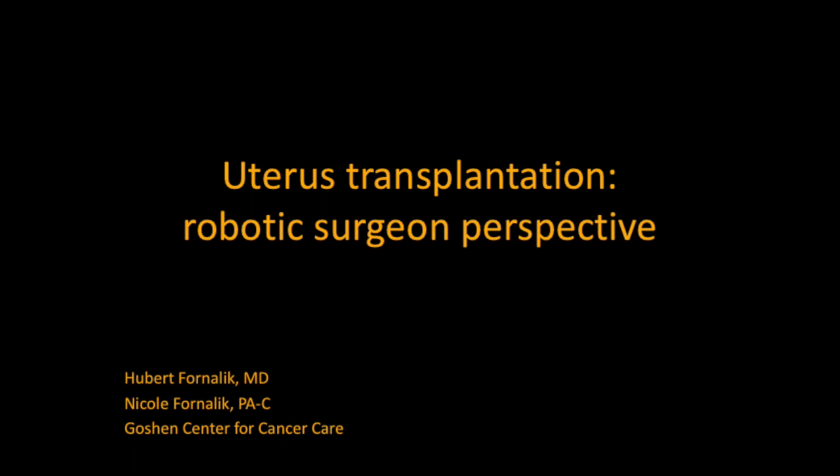Uterus Transplantation: Robotic Surgeon Perspective. Presented by Hubert Fornalik, MD, and Nicole Fornalik, PA, from the Gaussian Center for Cancer Care.